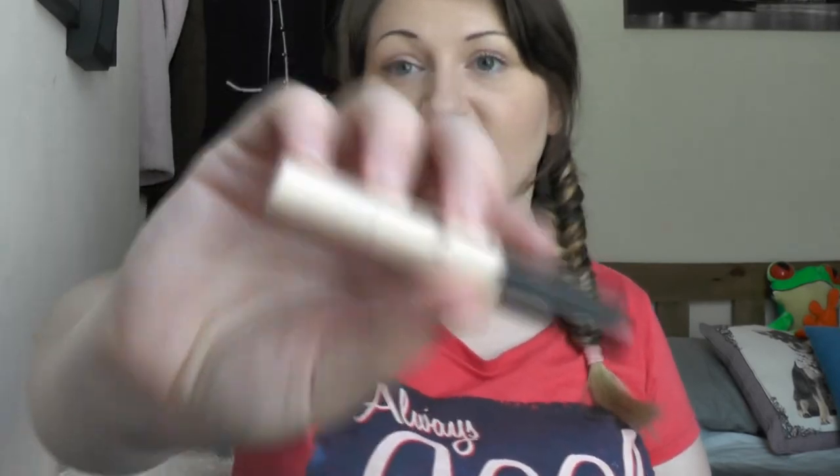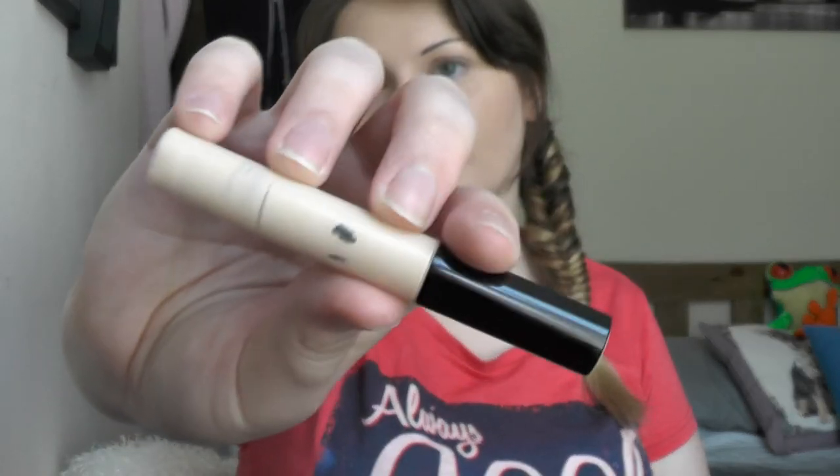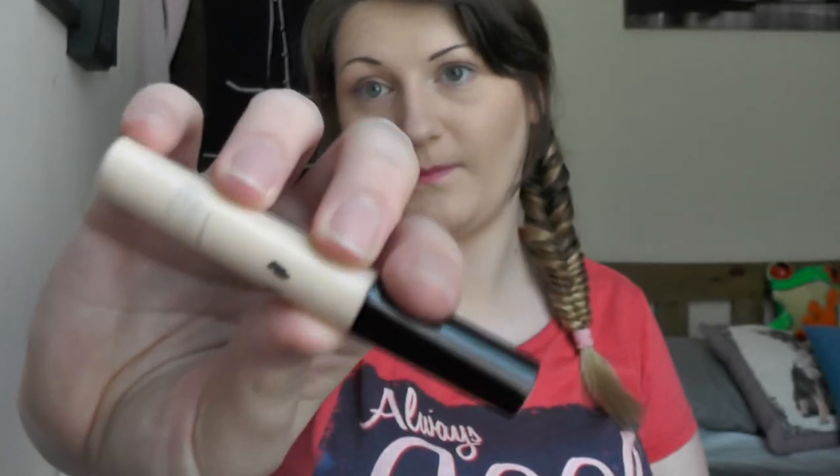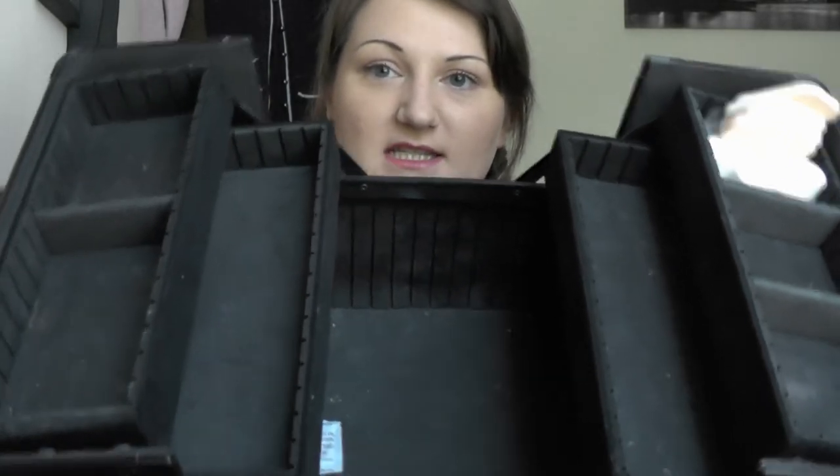Soap and Glory Archery Brow Tint Precision Pencil. And finally, Last 10 Perfection by Collection in Light Concealer. And that is everything that I'm planning on taking — obviously apart from makeup brushes and sponges. So that is everything in my case, and it's a lot lighter now.